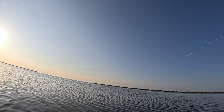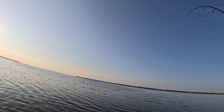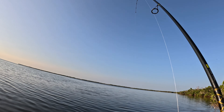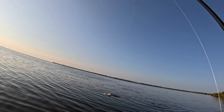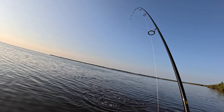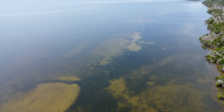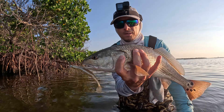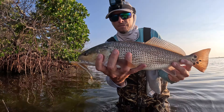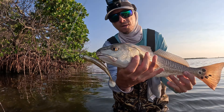There we go — another fish, another red, a little better! There's an oyster bar right out there, just barely sticking its head out of the water. Alright, there's number two of the morning — beautiful, beautiful morning so far. Having fun. A little bit bigger than that last one, just coming right off that oyster bar.